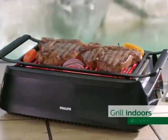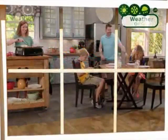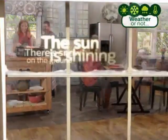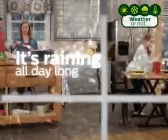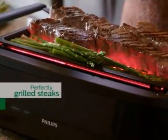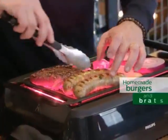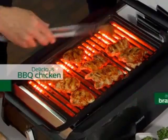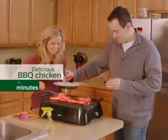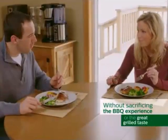It brings the best of the outdoors inside with authentic grill flavor at the flip of a switch. Whether or not the sun is shining, there is snow on the ground, or it's raining all day long, grilling season is always open. Now you can have fresh and tasty, perfectly grilled steaks, homemade burgers and brats that make your mouth water, and even down-home delicious barbecue chicken in minutes, right in your own kitchen without sacrificing the grilling experience or the great grill taste.